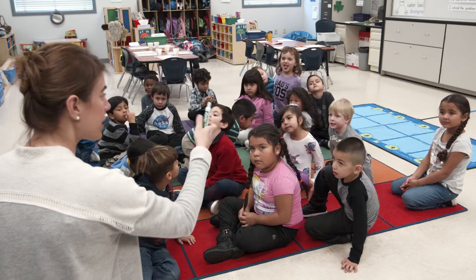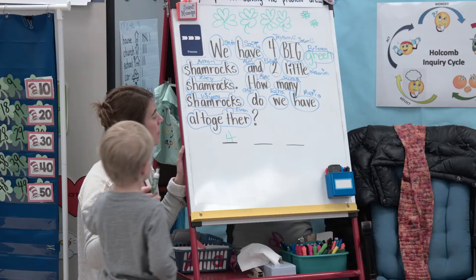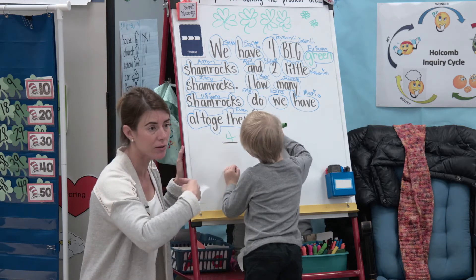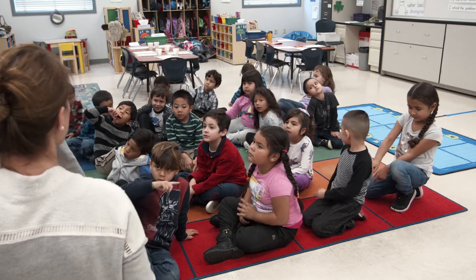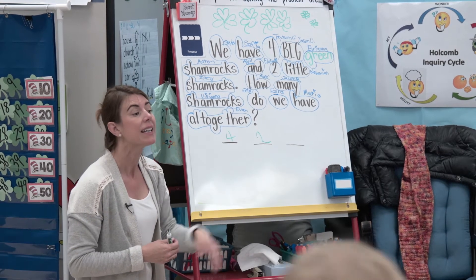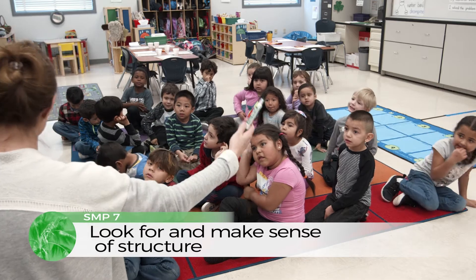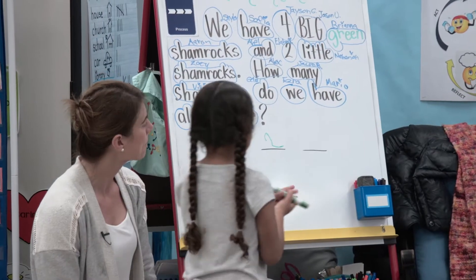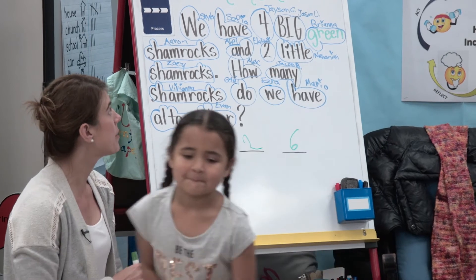Alex, will you come give us a two? All right everybody, how do we make a two? Curve around and slide to the right. All right, so we have our four for the four big shamrocks and our two for the two little shamrocks. Now we need our whole. Our whole was six. Now our numbers match our picture — we have a four for the four big, and two.